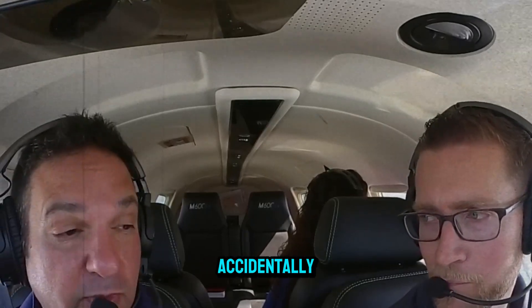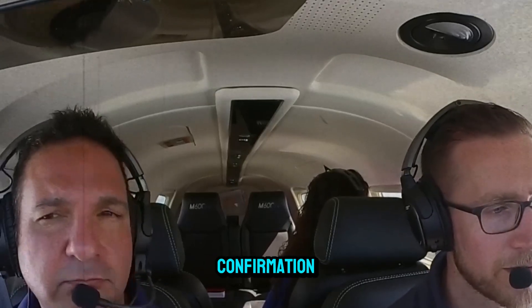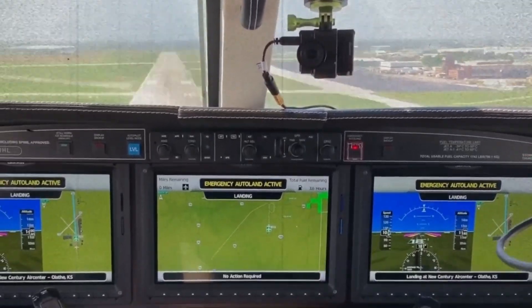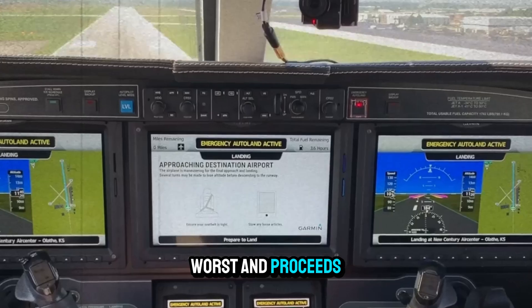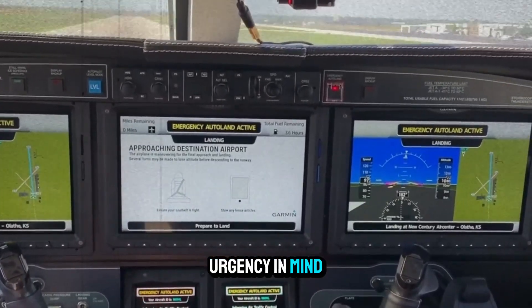What if someone accidentally presses the Autoland button? No problem. The system asks for confirmation via an on-screen countdown. If the situation is not actually an emergency, the pilot can override and resume manual flight. But if no response is detected, Autoland assumes the worst and proceeds to take over. It's built with both caution and urgency in mind.